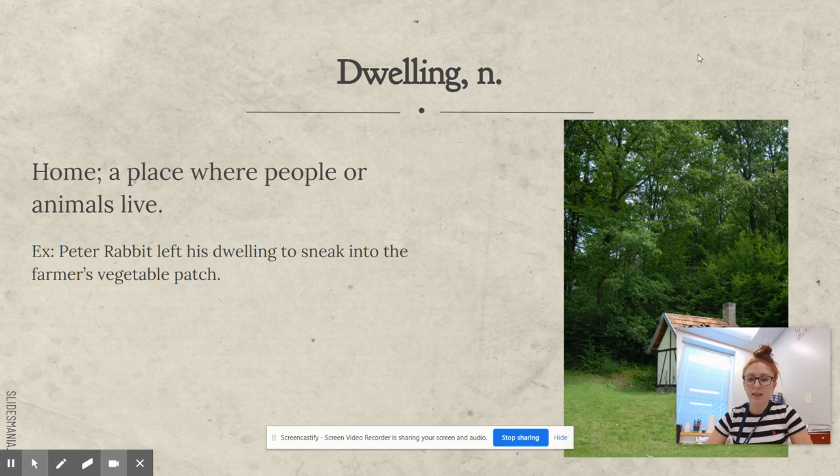Dwelling. Dwelling is a noun and it is a home or a place where people or animals live. For example: Peter Rabbit left his dwelling to sneak into the farmer's vegetable patch.